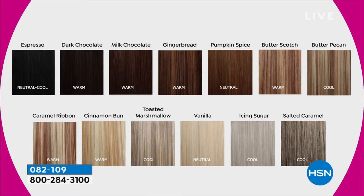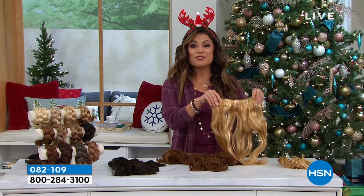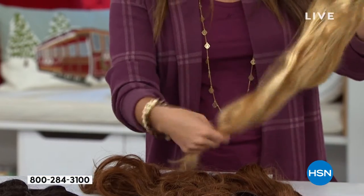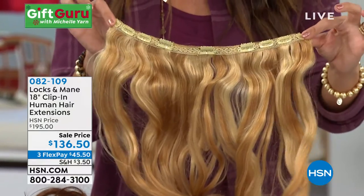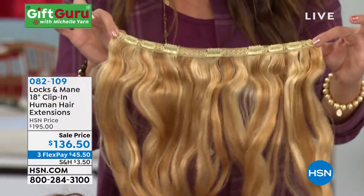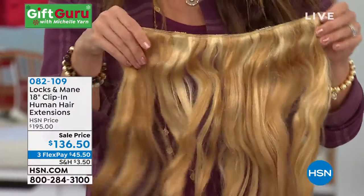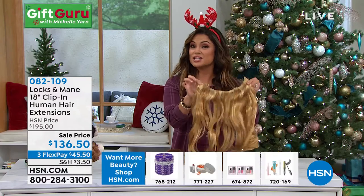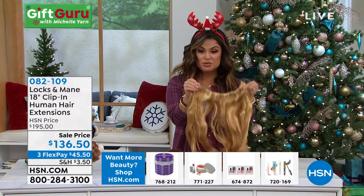Very excited to have these here for you. These are $200 hair extensions — we have them today for $136.50. They saved them just for my show. We have all of the colors available and we're going to show you how to use them. Look at all of the clips — they face upward, less tension, stays put. $45 on a flex pay. Try them out through the end of January next year. You're going to get two pieces — these are the 18-inch length — so you can really play with these. You can curl them, get them trimmed, do whatever you would like.